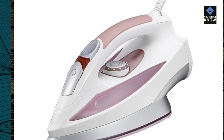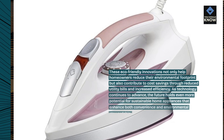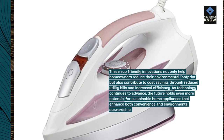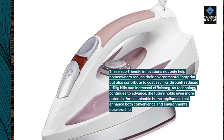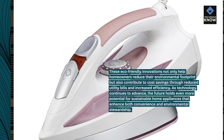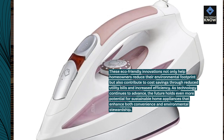These eco-friendly innovations not only help homeowners reduce their environmental footprint but also contribute to cost savings through reduced utility bills and increased efficiency. As technology continues to advance, the future holds even more potential for sustainable home appliances that enhance both convenience and environmental stewardship.